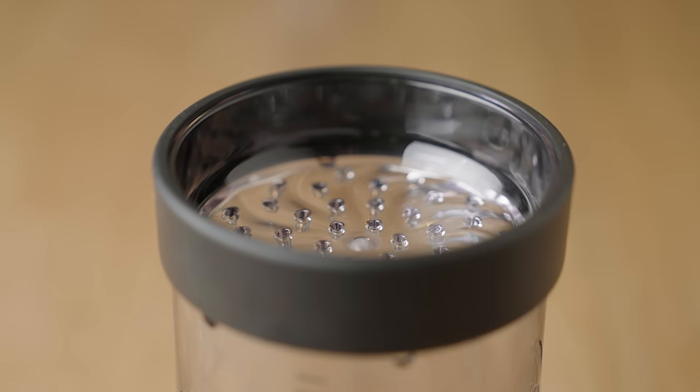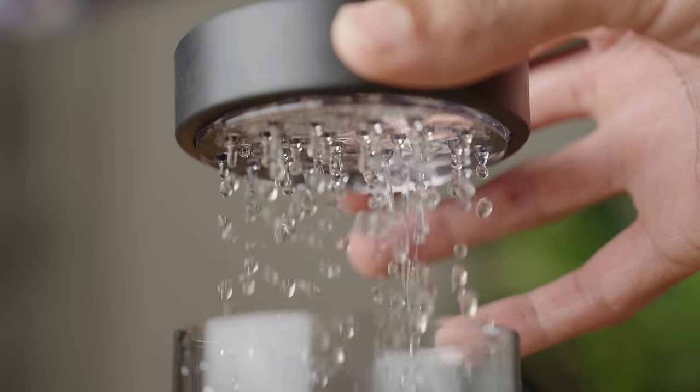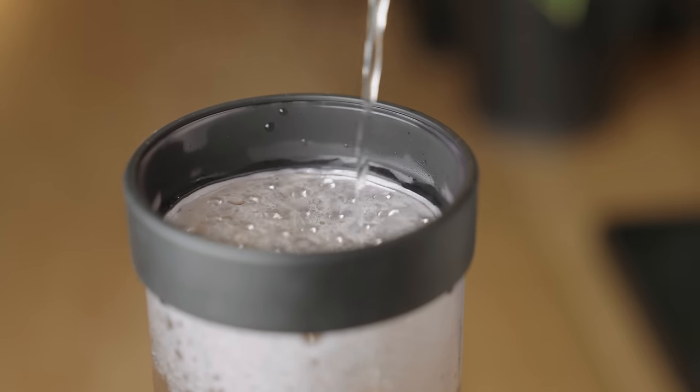One last pro tip: you can turn the shower screen ever so slightly between pours to prevent the drops from falling in the exact same place and potentially digging a hole in the bed. Also, you may notice in the footage that there are jets of water shooting through random holes at different times — this is when the kettle stream perfectly aligns with a particular hole on the shower screen. This is slow motion so it's very momentary, but it is a reminder to always keep the kettle in constant motion to prevent one of these streams from digging a hole in the coffee bed and causing channeling.